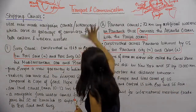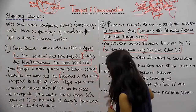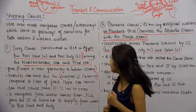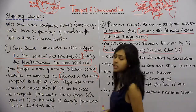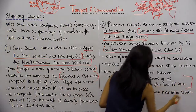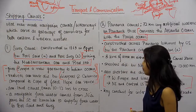The Suez Canal gives Europe a new gateway to the Indian Ocean and shortens the distance between Liverpool and Colombo. The Panama Canal, however, shortens the distance between West Europe and the West Coast of the US, and also between North East and Central US with East and Southeast Asia. These distinctions are important points of difference between the two canals.